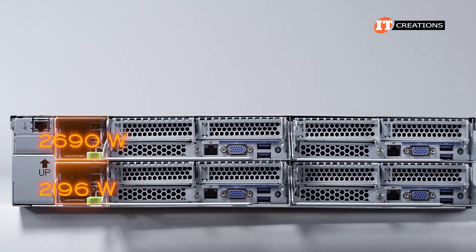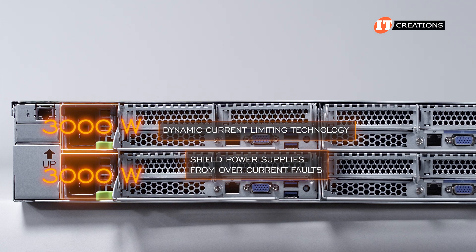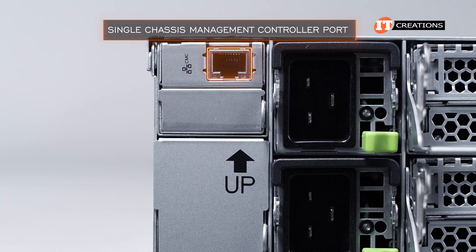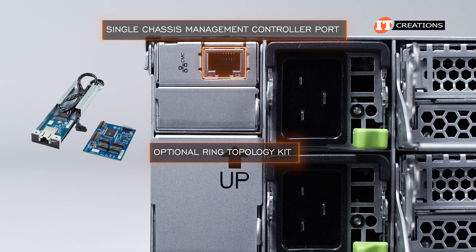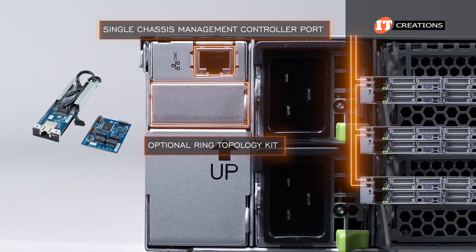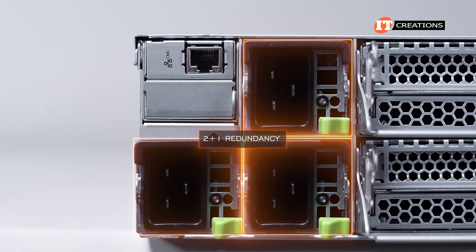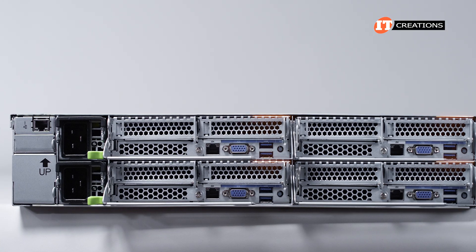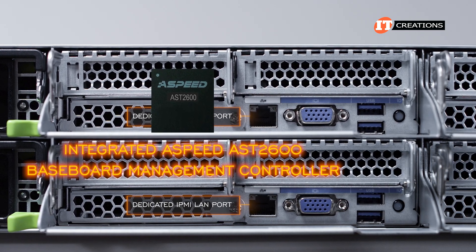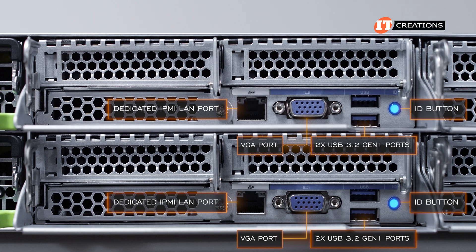Starting on the back of the system, those 3,000-watt PSUs stacked on the left have dynamic current limiting technology, or DCL, to shield power supplies from overcurrent faults. DCL is only available on the 3,000-watt PSUs. Next to those on the left, there is a single chassis management controller port, or CMC port. You can install an optional ring topology kit in the space directly below the CMC port, which would allow administrators to daisy-chain several of these chassis together. You can also add a third PSU for 2+1 redundancy. To the right of the PSUs are the four server nodes. Each has a dedicated IPMI LAN port to access the integrated ASPEED AST-2600 baseboard management controller, then a VGA port, dual USB 3.2 Gen1 ports, and an ID button with integrated LED.